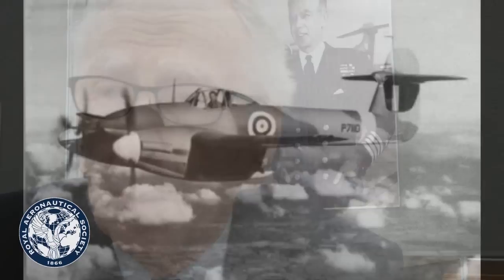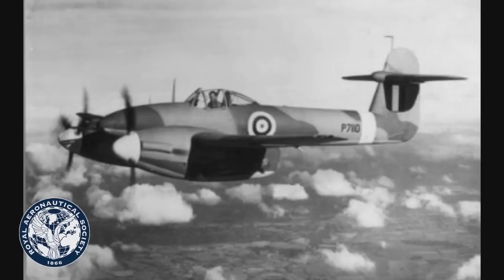The aircraft that surprised me most — and was the biggest disappointment — because it looked utterly beautiful, was the Westland Whirlwind. It looked absolutely right to fly, and unfortunately didn't live up to the saying that if it looks good it flies good, because this was not the case. It was underpowered.